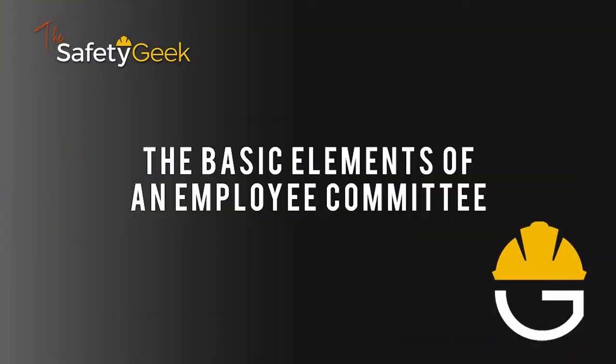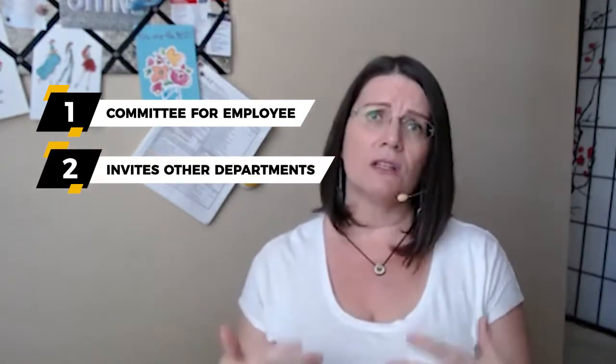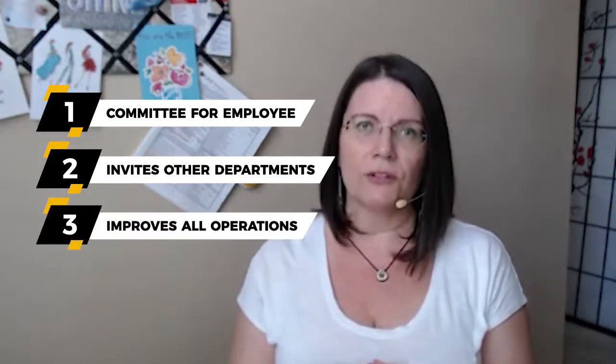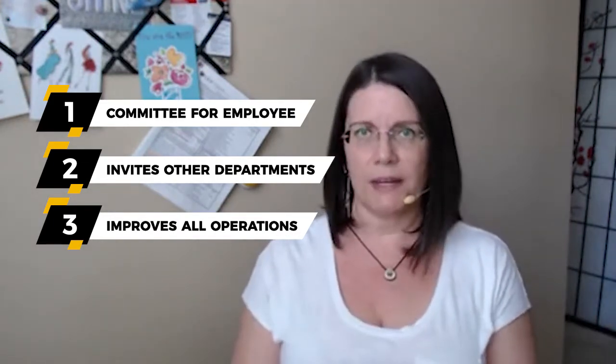We are talking today about the basics of an employee committee. I like the term 'employee committee' as opposed to 'safety committee.' It benefits you a couple of ways: one, it tells you that the committee is for and driven by employees as it should be, and two, when you take safety out of it, it invites all the different departments in as well, so what you're talking about is how you're going to improve all of operations, not just one tiny aspect of it.